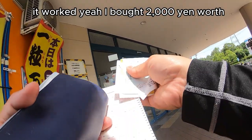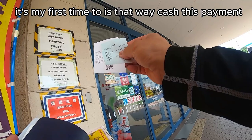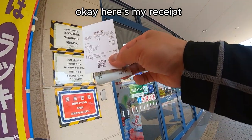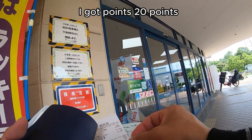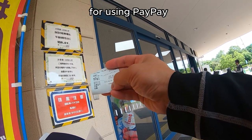Okay, I bought 2,000 yen worth. Here's my receipt. This is my first time to do it that way — cashless payment. Here's my receipt. I spent 2,000 yen. I got points — 20 points. And this is my receipt for using PayPay.